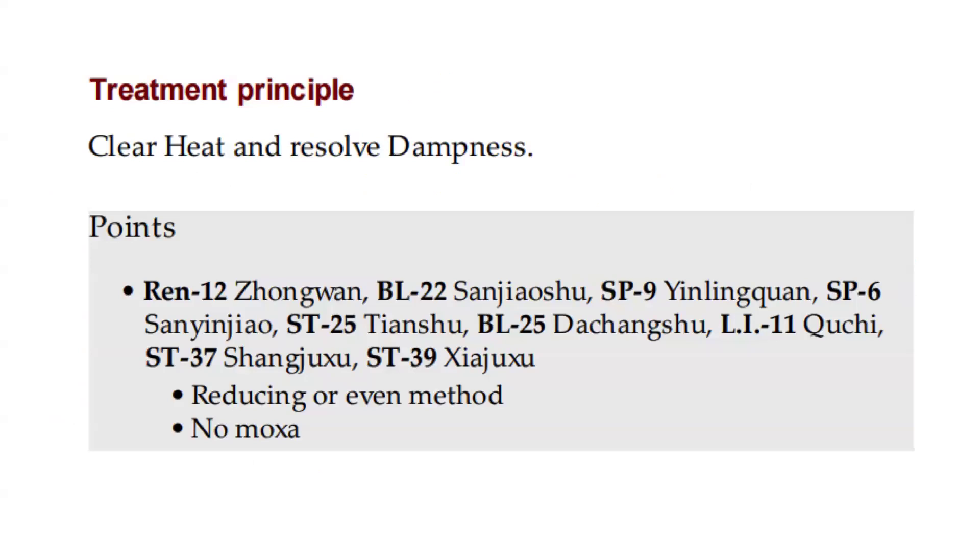Treatment principle: clear heat and resolve dampness. Points: REN 12, Bladder 22, Spleen 9, Spleen 6, Stomach 25, Bladder 25, LI 11, Stomach 37, Stomach 39. Reducing or even method; no moxa.